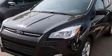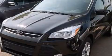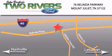This vehicle won't last long at this price — call and arrange a test drive now. Two Rivers Ford is located at 76 Belinda Parkway, I-40 exit 226 Mount Juliet Road at Providence. Our goal is to exceed all of your expectations to ensure that you'll return for future visits.